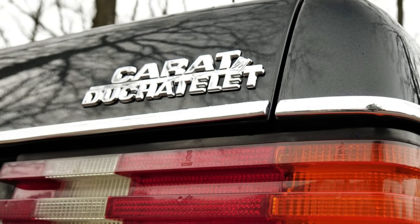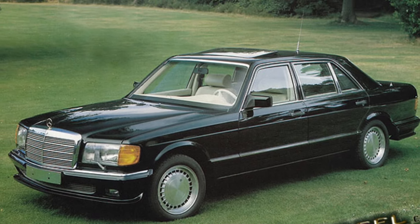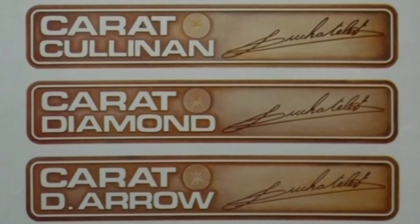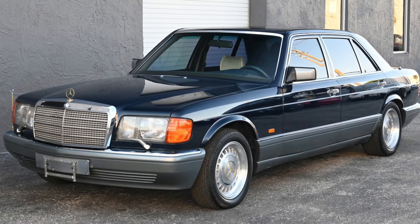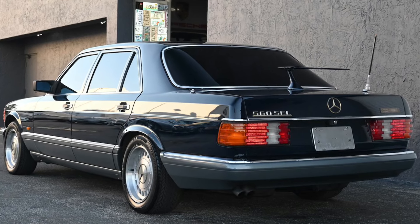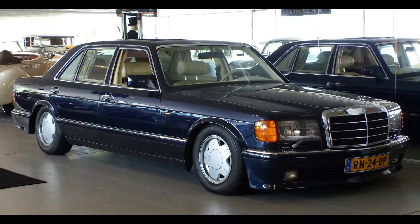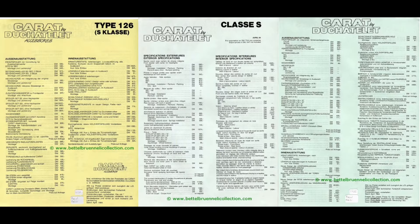Carat by Du Châtelet offered modifications for the Mercedes-Benz W126 S-Class in different stages, and each stage was given a classy name. To start off, you had the Carat Clarity, which was considered the base model, followed up by the Carat Cullinan — the model we will talk about in this video — which was considered the middle model and also had a lot of luxury options available.